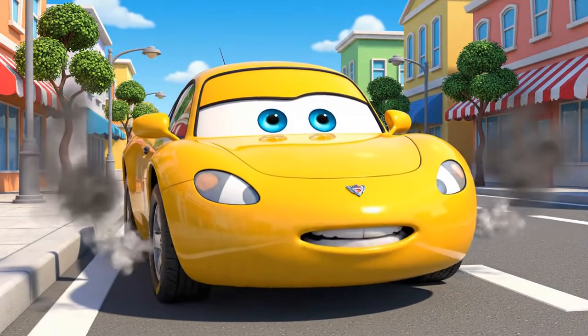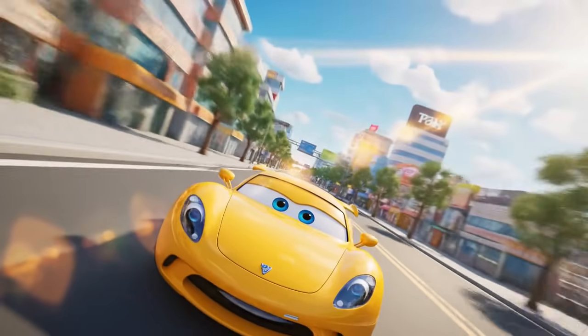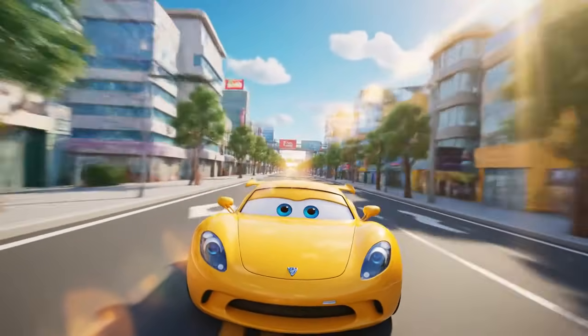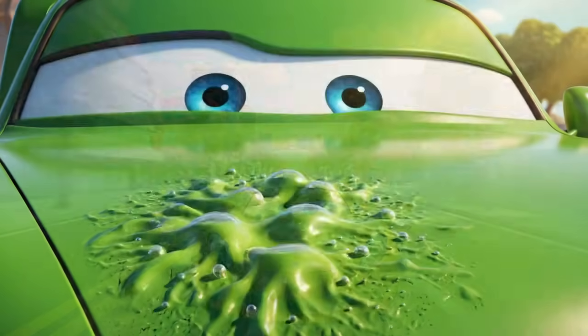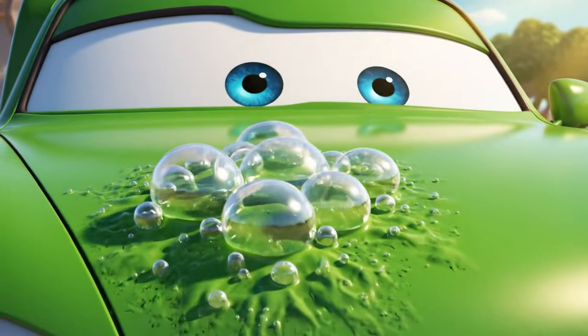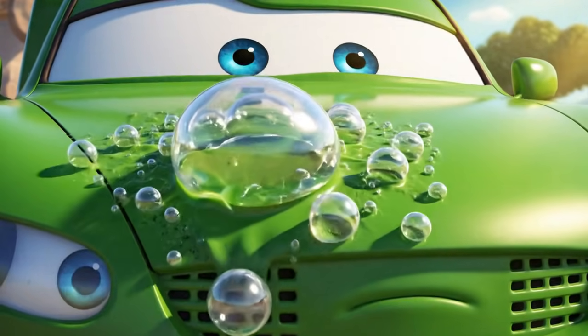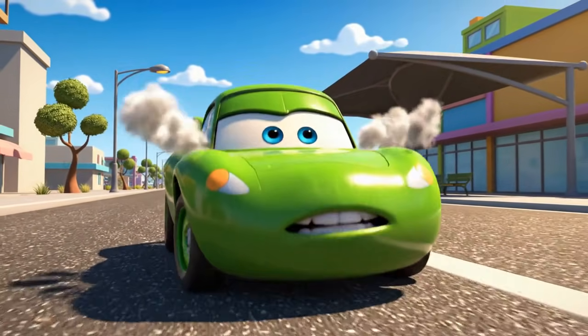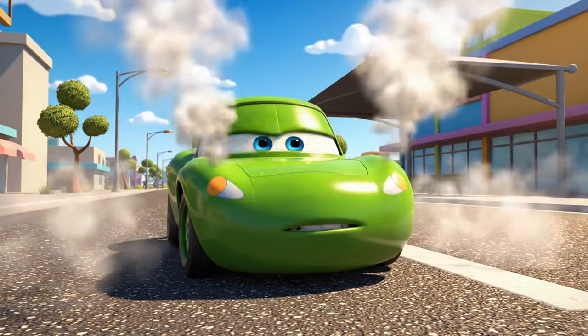Come on, wheels. Move! Why is the ground spinning? My paint! My beautiful paint — it's bubbling! I'm stuck! Help! It burns!